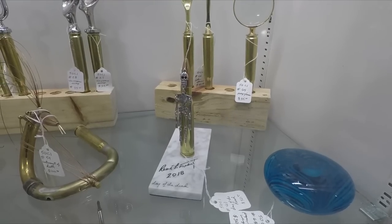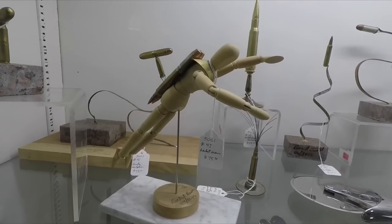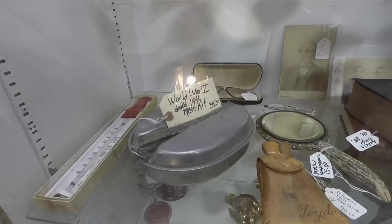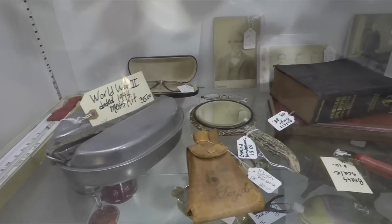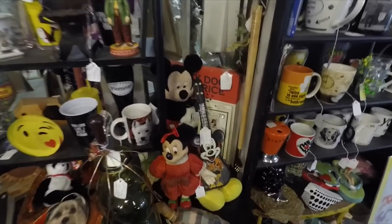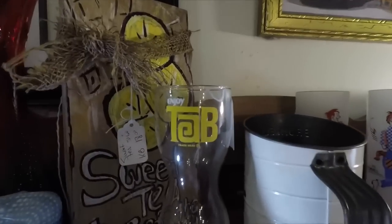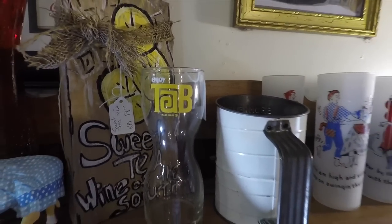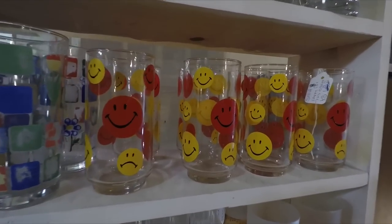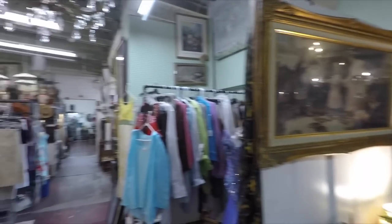Looks like some original artwork made out of bullets. This one's cool — it's a Rocket Man, with the bullets as the rockets on his back. They're selling an old World War II mess kit — only 35 bucks, that's not bad. Some more Disney stuff: a Mickey Mouse ukulele and a Minnie Mouse. Does anybody still drink Tab? I know they still make it — I see it every once in a while. On to the next room.